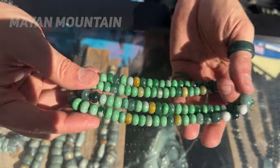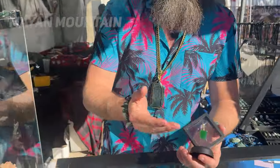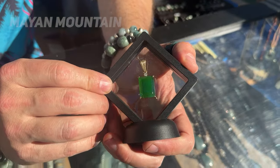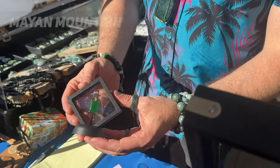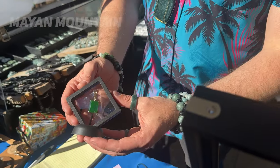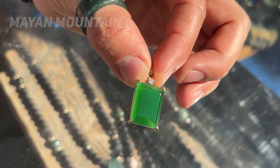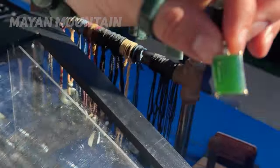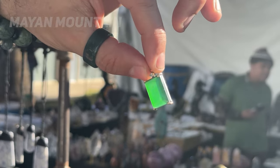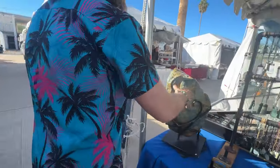Jesse showed us a really nice strand with lots of different shades of imperial jade. I can't emphasize enough how unusual this color of green is in Guatemalan jadeite jade, which is usually known for its beautiful and distinctive blue hues. The fact that we're seeing this quality come out of Guatemala means big things for the Guatemalan jade industry, and I am so excited for it.